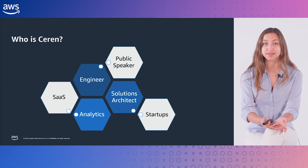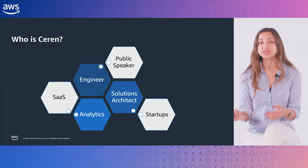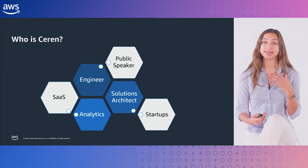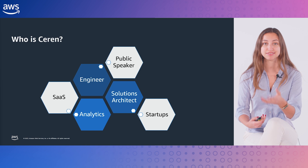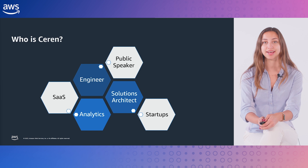In AWS, there are different flavors of a Solutions Architect role, such as specialist SA, partner SA, and account SA. I'm an account SA. Today, I work with a subset of software as a service companies in UK, helping them with their cloud journey.